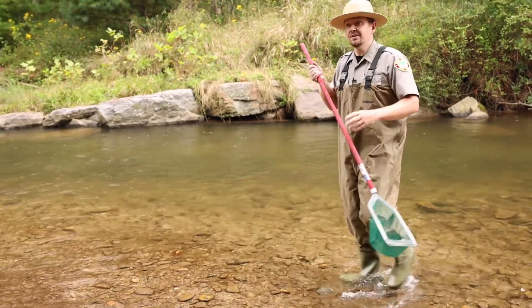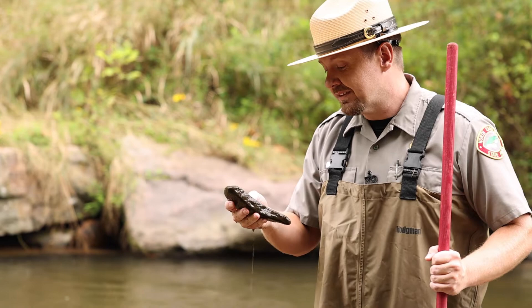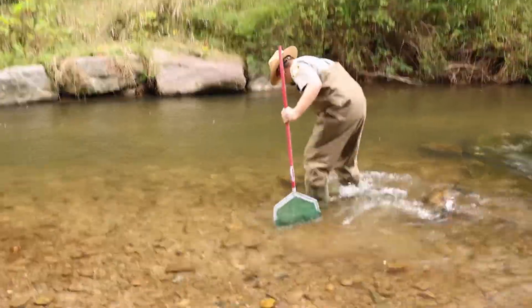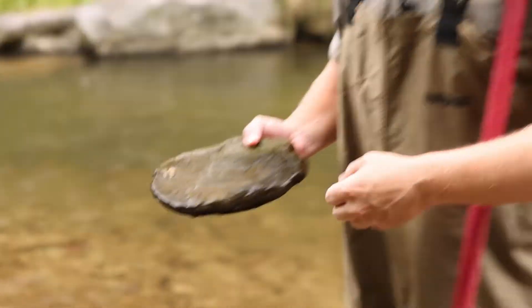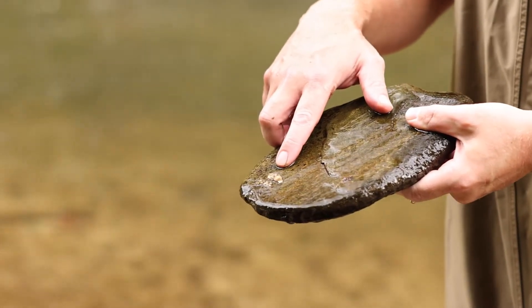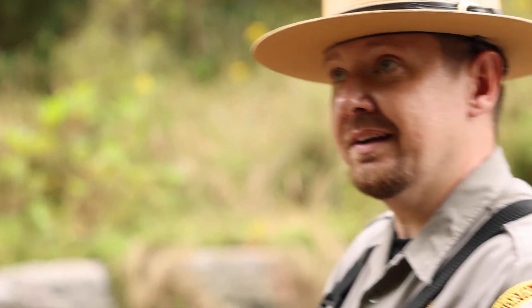The first method of sampling is as easy as picking up rocks. So you pick up rocks in the stream and look to see if there's anything on there. With this sample that I've picked up, you actually see what looks like clumps of sand or rock. To the untrained eye, that would look like merely just a small deposit on the bottom of this rock.